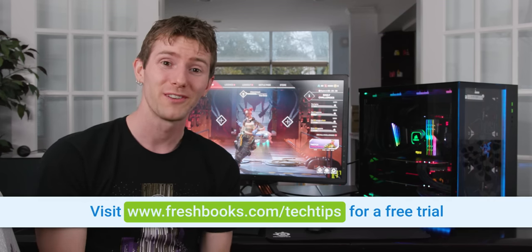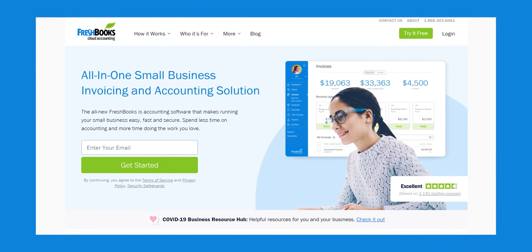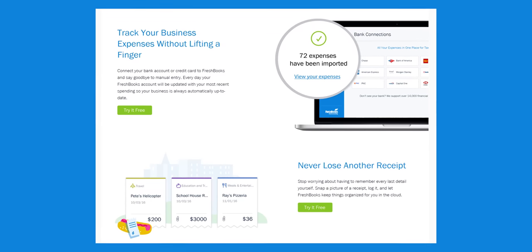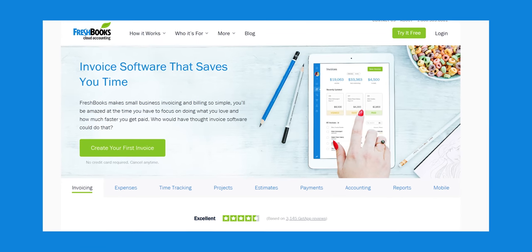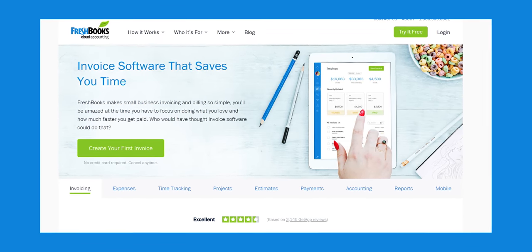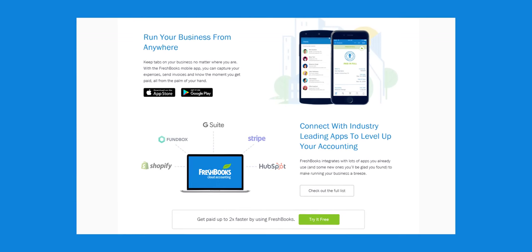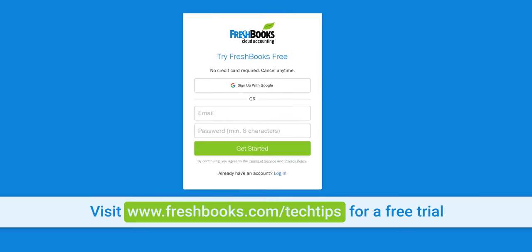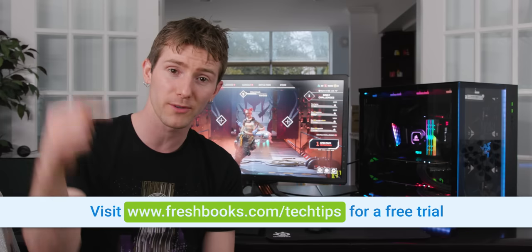This video is sponsored by FreshBooks, the all-in-one accounting solution custom-built for how you want to work. It's simple and intuitive so you can spend less time on paperwork and more time running your business — automate invoicing, organize expenses, track time, and follow up, with everything stored in the cloud for seamless switching between PC and mobile. Pricing starts at $15 a month, with the $25/month package handling up to 50 billable clients. Get 50% off your first three months at freshbooks.com/techtips.